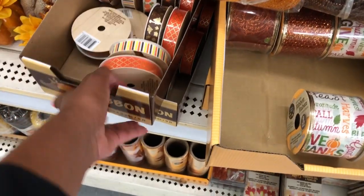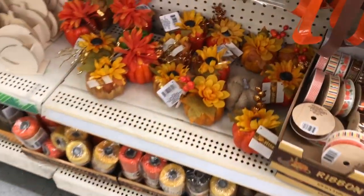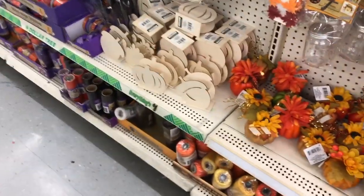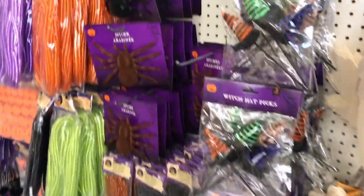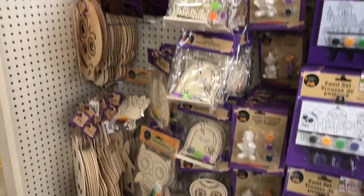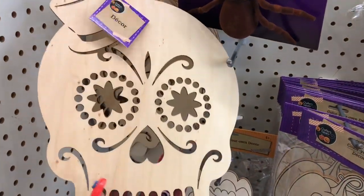They are starting to bring out some of their harvest stuff. I know a lot of other Dollar Trees have a ton of it, but mine is still a little behind. These pumpkins are cute, and they have craft activities — little pens and stuff, Happy Thanksgiving — and some Halloween stuff out, not all of it yet. I'm going to wait a little bit on the Halloween stuff. I like this Day of the Dead piece — it's like wood, really nice, and you can paint it.